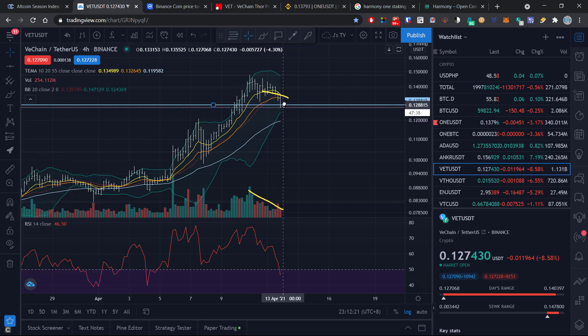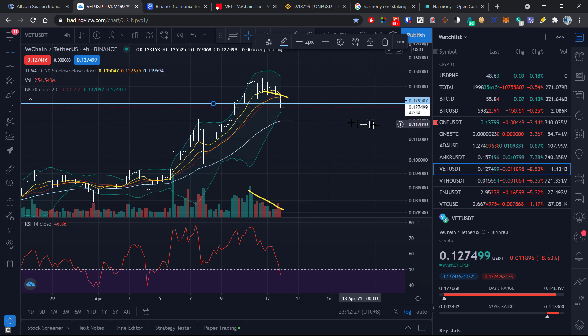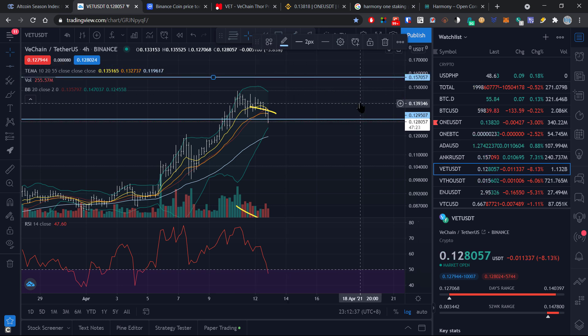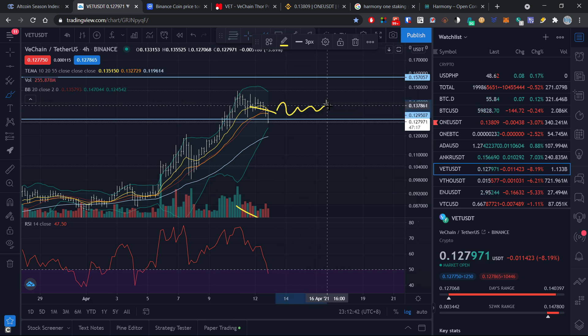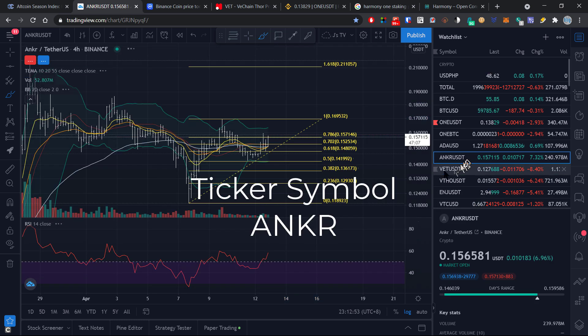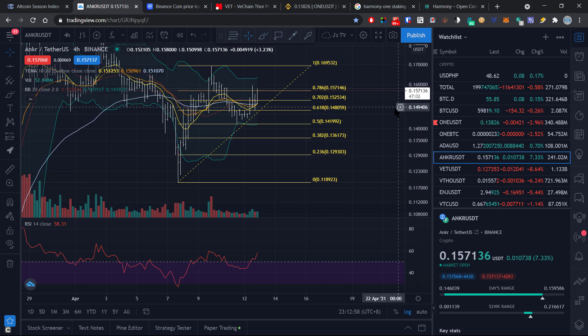If volume picks up though and VET is able to stay above that 13-cent support level, it could very well rally and break through 15 or 16 cents by week's end. This one is kind of hard to call, and my initial instinct is that VET will move sideways and remain about where it is now, or perhaps even trend slightly lower. So my seven-day prediction for VET is somewhere between 12.5 and 13.5 cents.